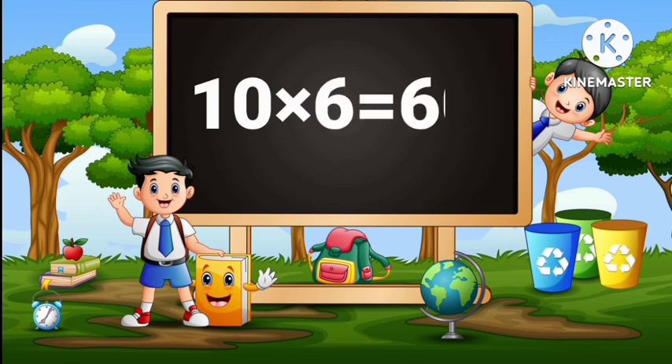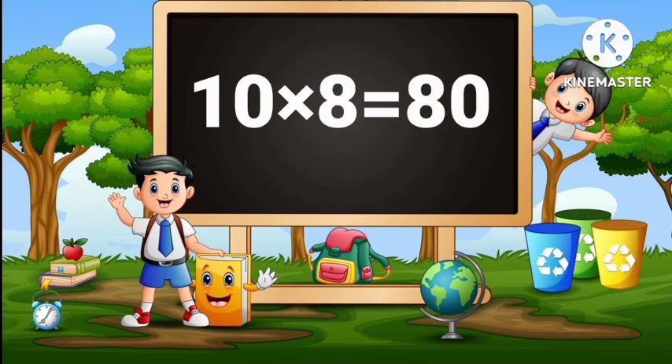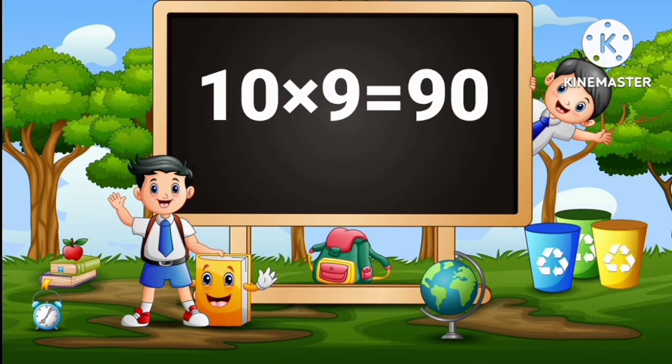10 times 6 is 60. 10 times 7 is 70. 10 times 8 is 80. 10 times 9 is 90.